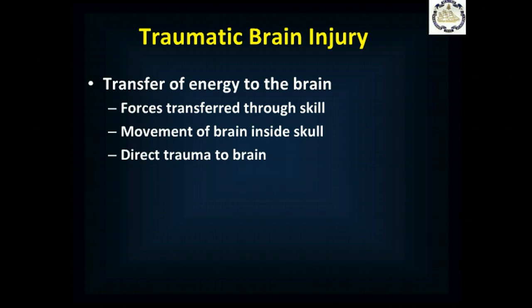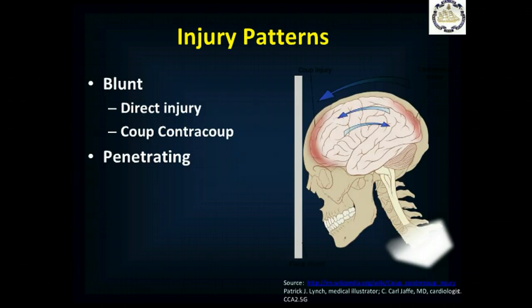With penetrating trauma, you can have direct trauma to the brain. With blunt injury, you can end up with a direct coup injury — where the skull strikes a fixed object, the brain moves forward, and force is transmitted against the front of the brain. Then the brain moves backwards and strikes the back of the skull, producing the contrecoup injury. Coup-contrecoup is a very common injury pattern in significant blunt trauma.